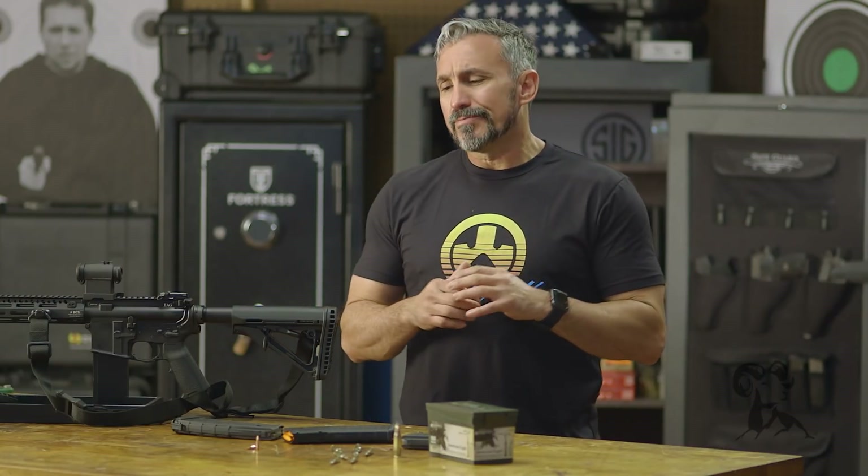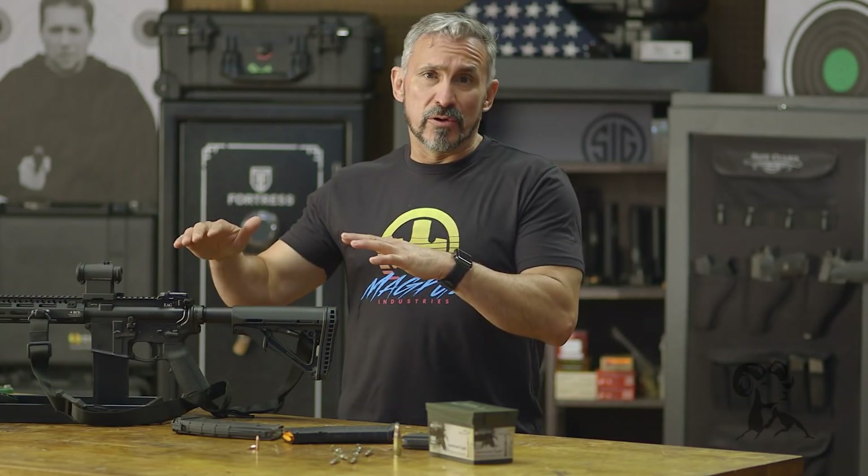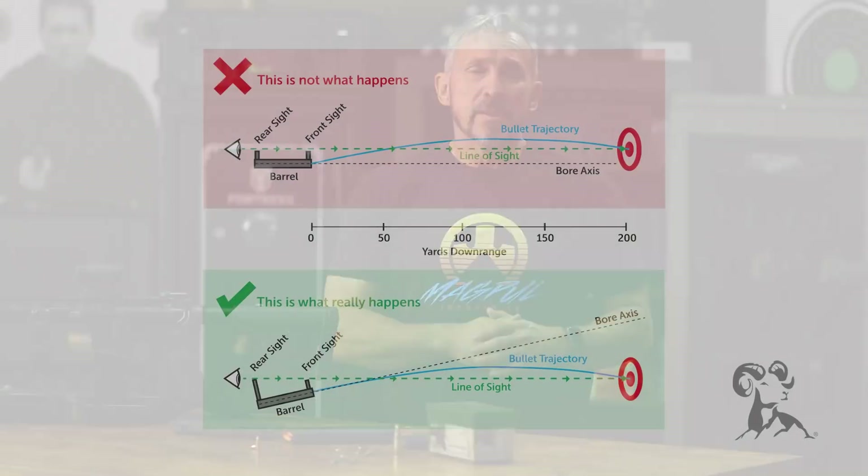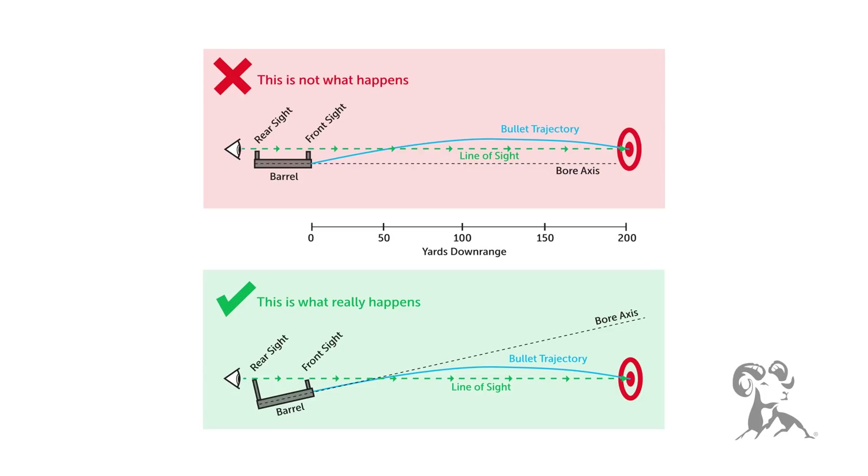The first thing we want to talk about is external ballistics. As the bullet leaves the barrel, gravity is immediately affecting it, always pulling it down to the ground. We adjust through various means and methods to get the bullet to hit the target at whatever distance we're shooting at. So once the bullet leaves the barrel, it immediately travels.